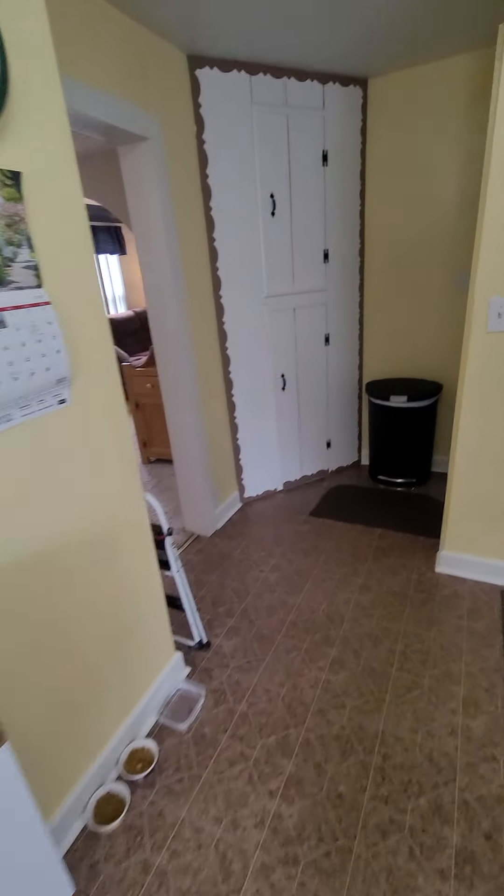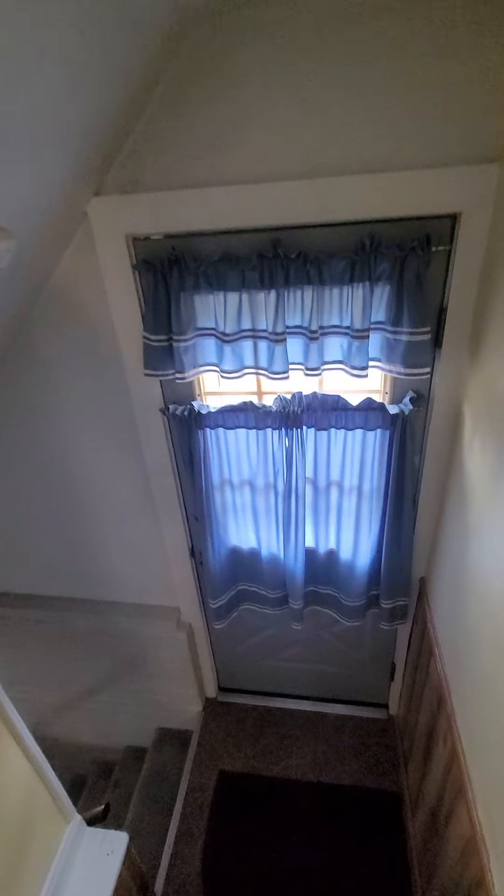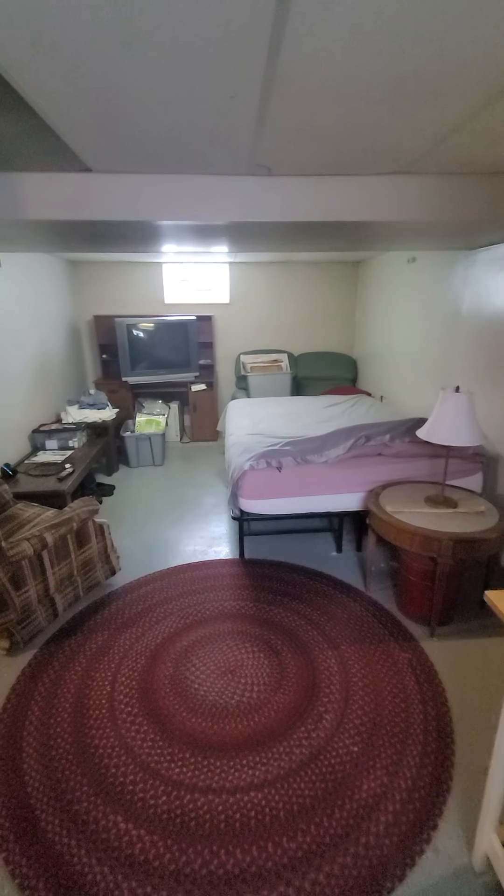Get a little storage in the corner there. There's a side entrance that I was talking about. So they have set up an extra bedroom down here. Underneath the front porch, there's this storage area here, which is clean and dry.